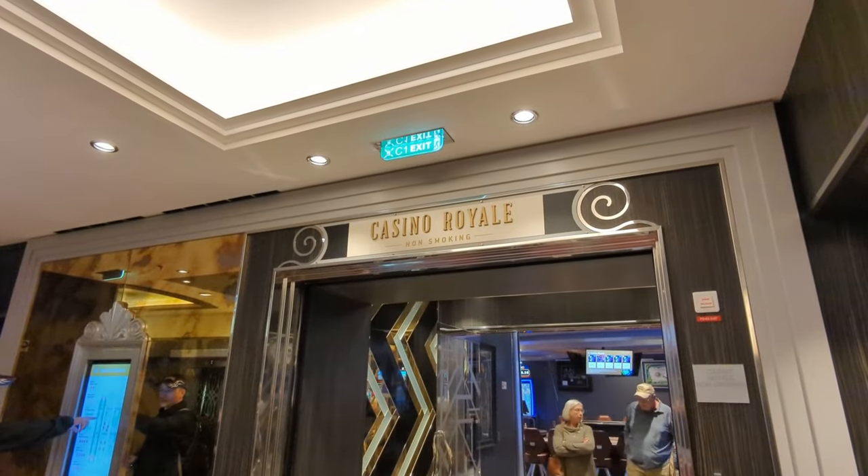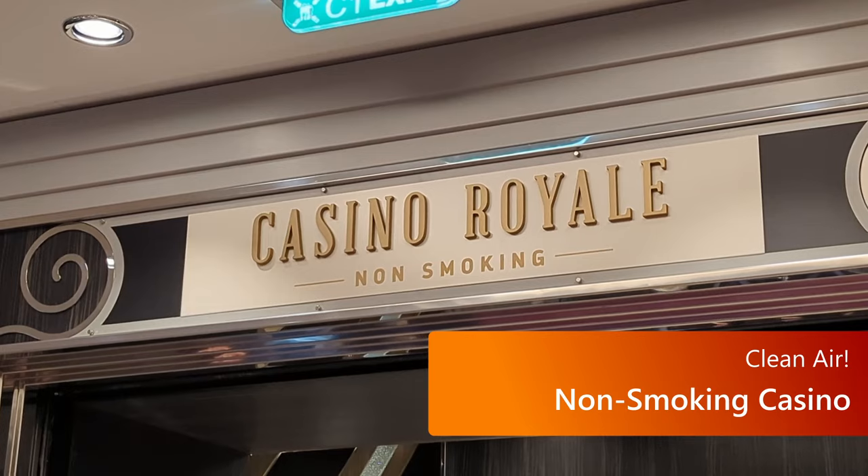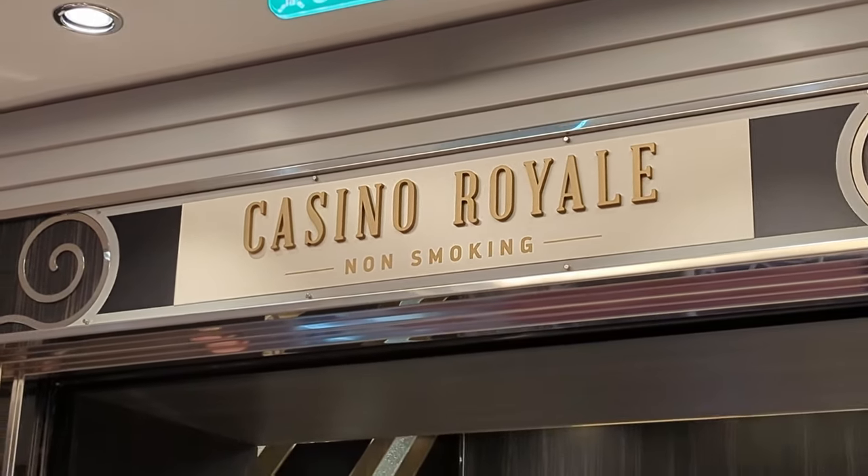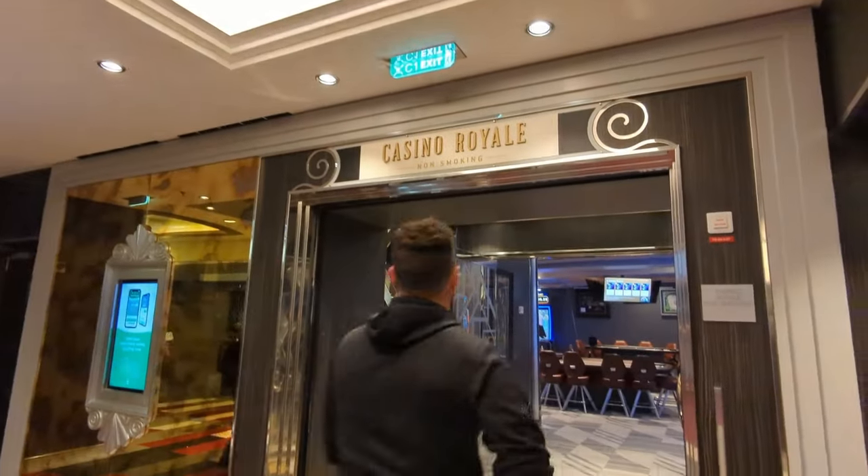First up, we have the non-smoking casino. It's all the same great fun of the casino, but now without smoke. They've been adding this to a lot of the ships, and I really enjoy it.